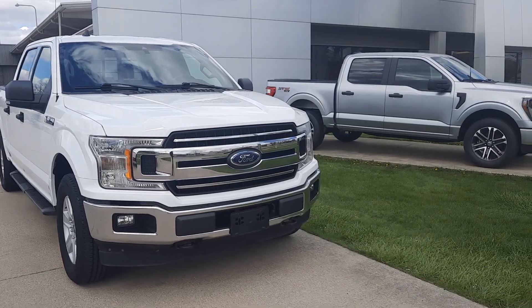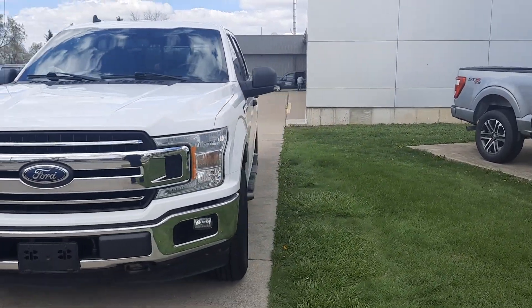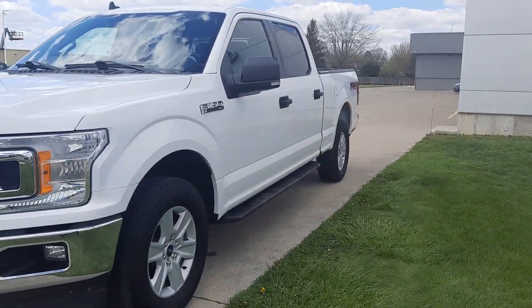Angel here at Terry Henricks Ford, gonna take you on a quick walk around of this 2019 Ford F-150 XLT.